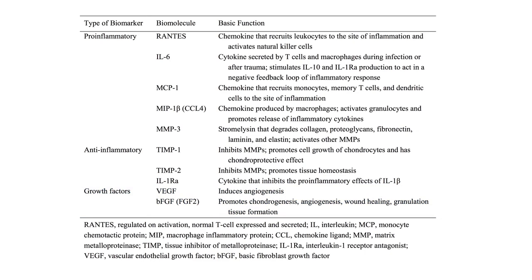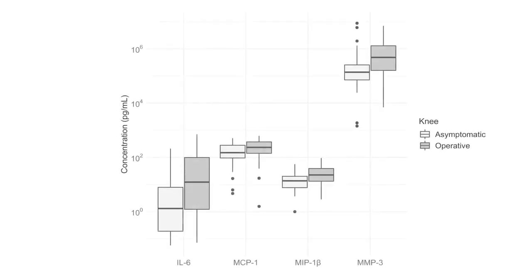The results showed that the biomarker levels tracked well with meniscal injury. When controlling for other variables like BMI and age, four pro-inflammatory biomarkers were significantly elevated in injured knees.